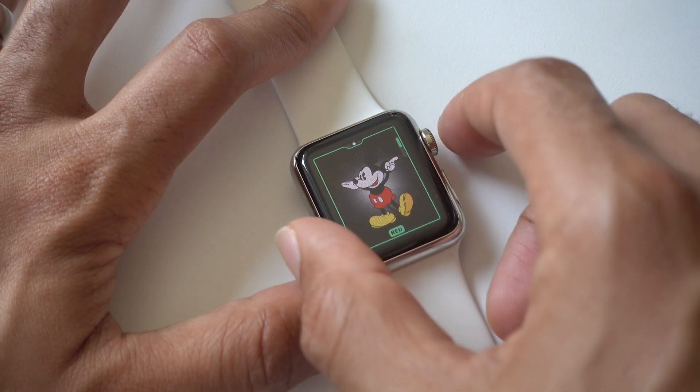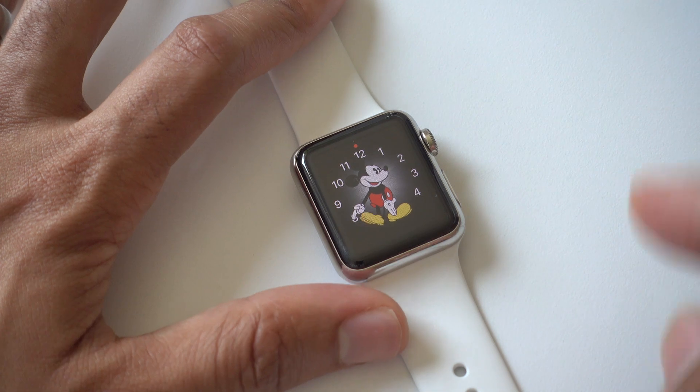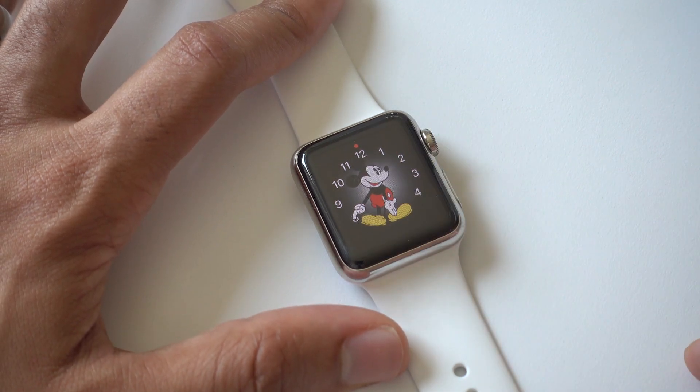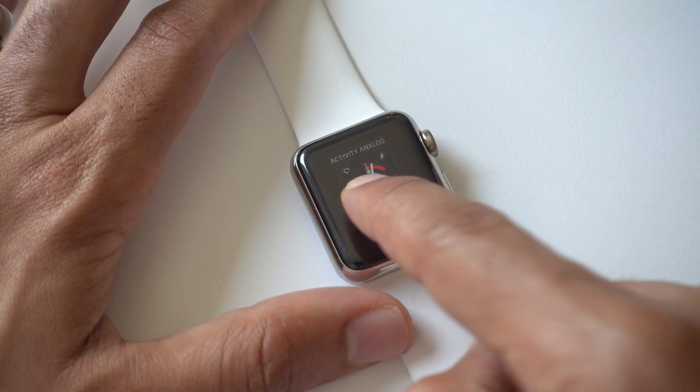Mickey has a secret — you probably already heard it at the beginning of the video. When you tap on Mickey or Minnie, they will output the time via sound through the speaker.